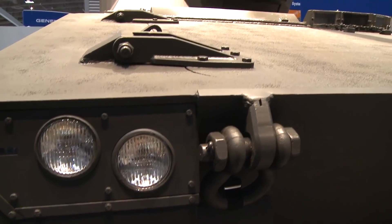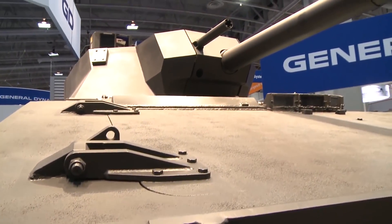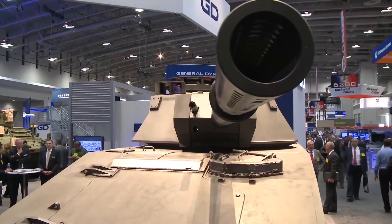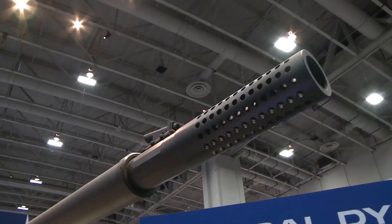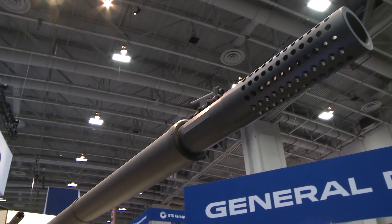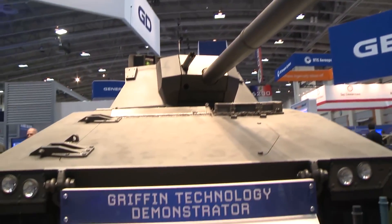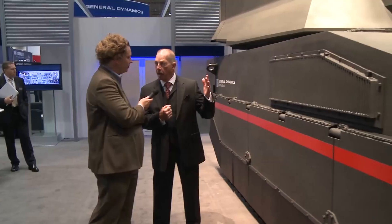This gives us innovation opportunities because we can take these three different kinds of programs, very unique and distinct, and meld them into something the Army would be interested in. Regarding the XM360 cannon from the canceled future combat systems — which was trying to make a lightweight, air-deployable tank vehicle — it was kind of them to loan it to us. Both RDAC and Binet would like to take advantage of their $100 million investment.